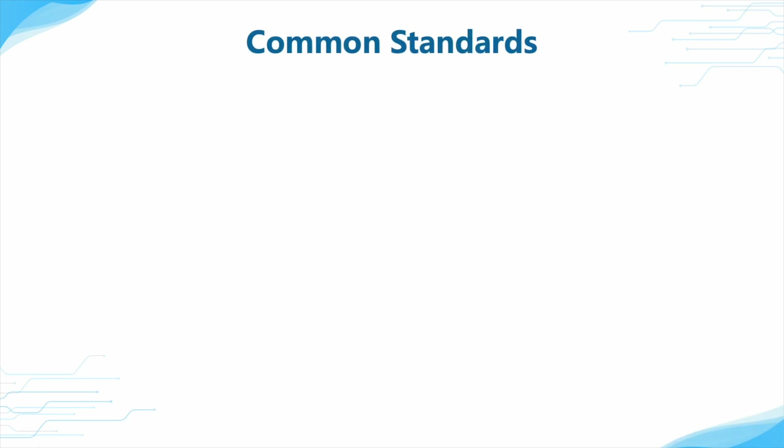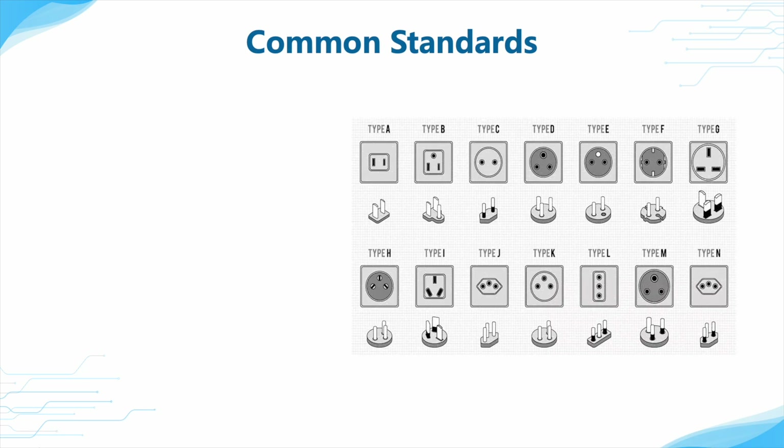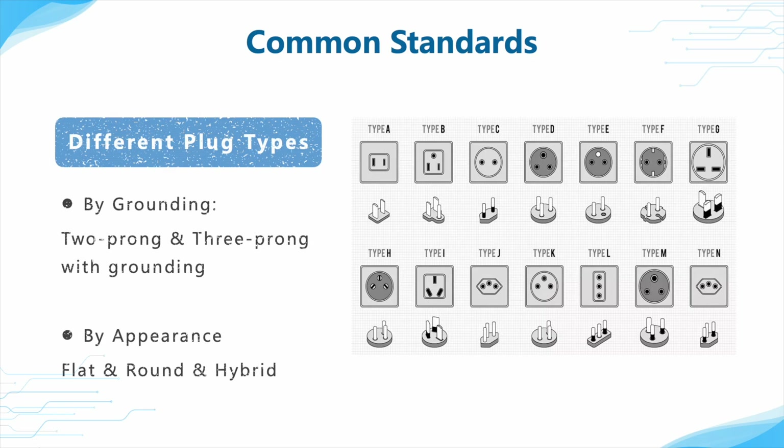Let's talk about the plugs. As mentioned earlier, different countries have different plugs, which can be divided into 2-prong and 3-prong with grounding. They can also be classified by the appearance of the prongs, such as flat, round, and hybrid types.